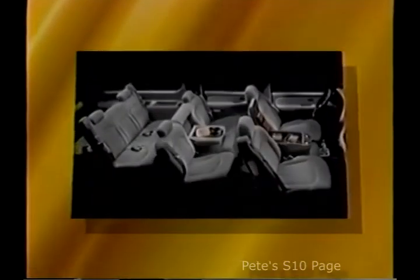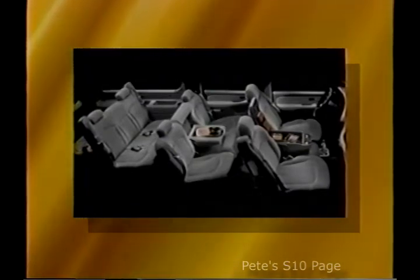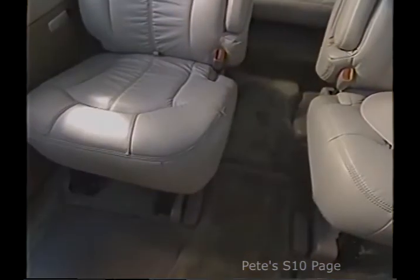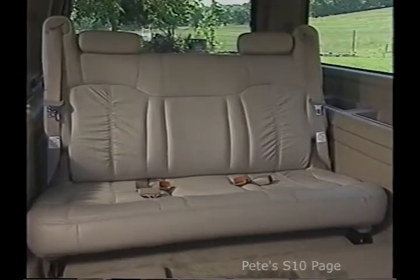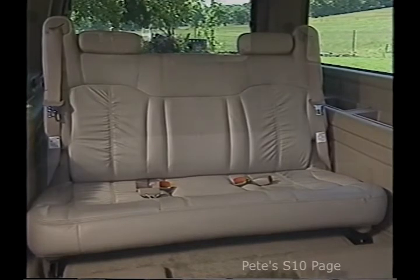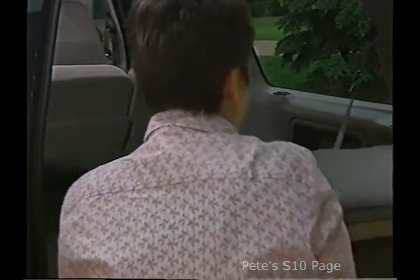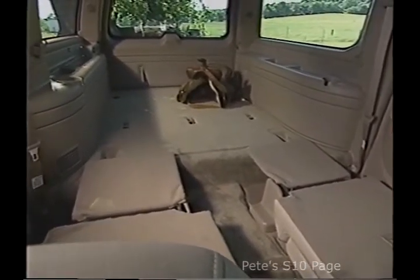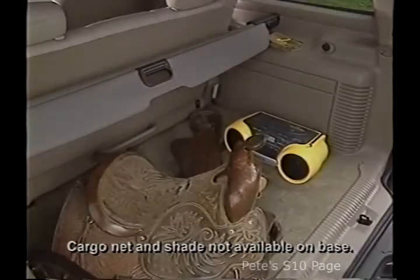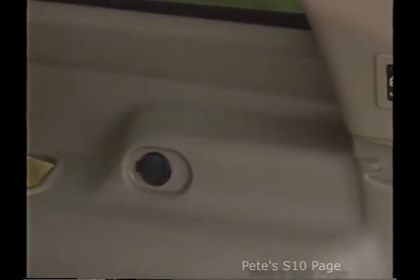Suburban has more overall hip and headroom as well as more second row legroom than the previous model. A second row 60-40 split bench seat is standard on LS and LT models, and passengers can also enjoy available second row bucket seats with inboard armrests and reclining headrests. Suburban's seating system maximizes cargo versatility — the third row bench can be flipped, folded forward and stowed when additional cargo room is needed, and easily removed thanks to transport wheels on the bottom and handles on top. Customers get up to 138.4 cubic feet of cargo space. Cargo nets are standard for dividing or retaining cargo safely, as is a retractable cargo shade to keep possessions out of sight. The rear cargo door lock switch can also lock or unlock all doors in the truck.